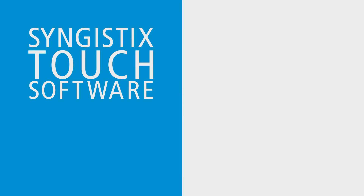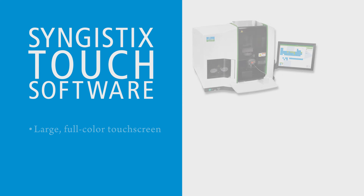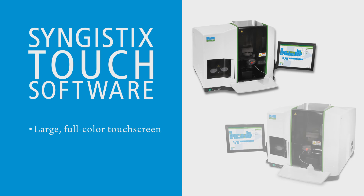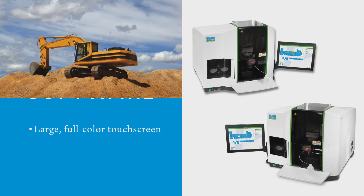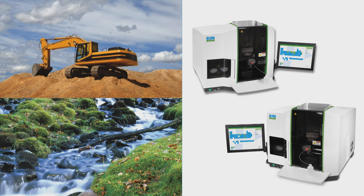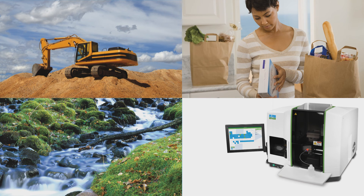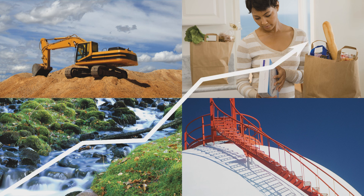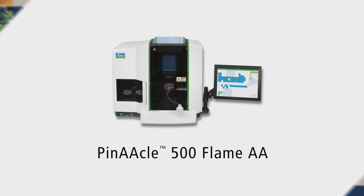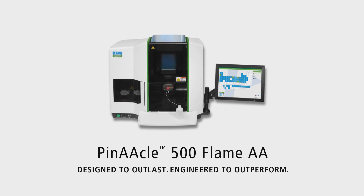Syngistics Touch software runs on a large full-color touchscreen that's mountable on either side of the instrument. So no matter how harsh your working environment or how corrosive your samples, discover a flexible, affordable, totally corrosion-resistant instrument that can handle it all. Take your laboratory to the new pinnacle of productivity and profitability with the Pinnacle 500 Flame AA. Designed to outlast. Engineered to outperform.